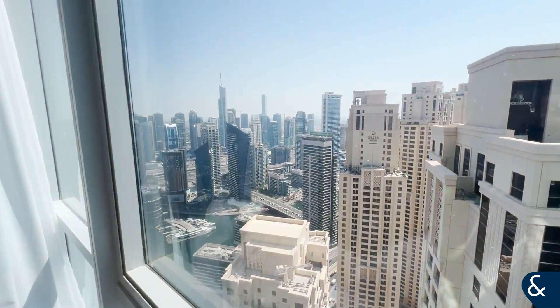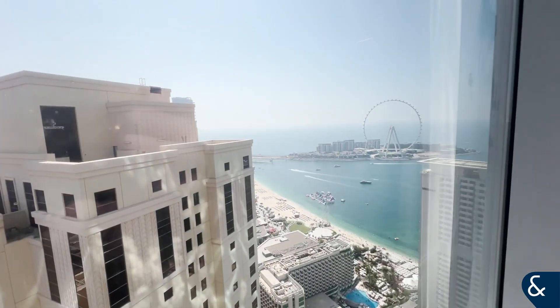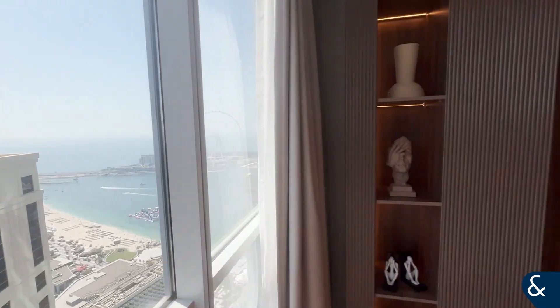We've got a really nice view of the marina outside and a great view of Blue Waters Island on the other side.